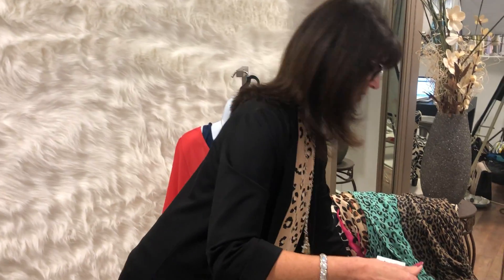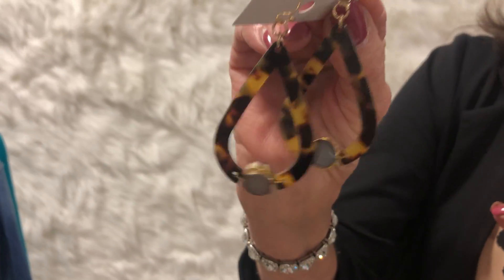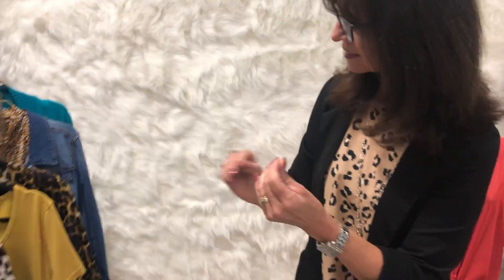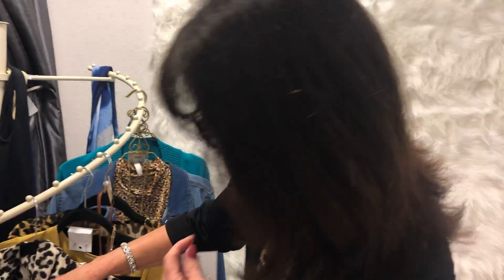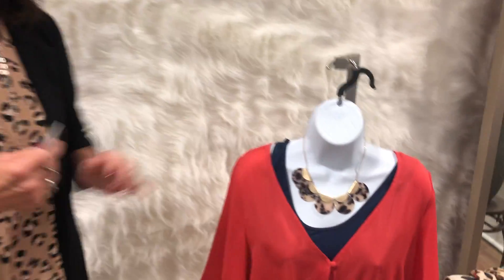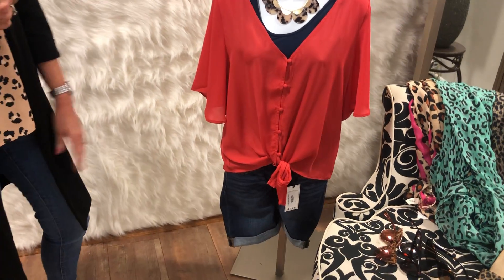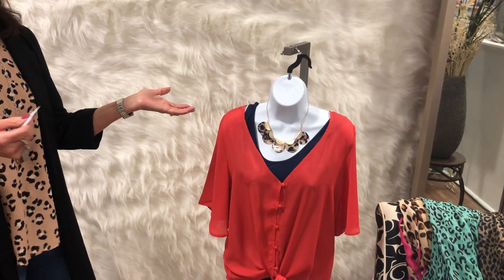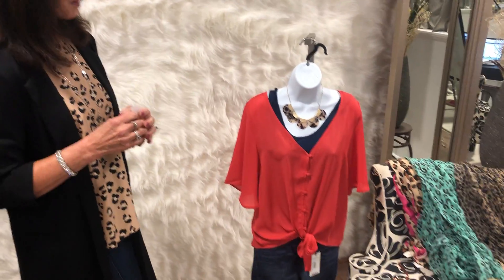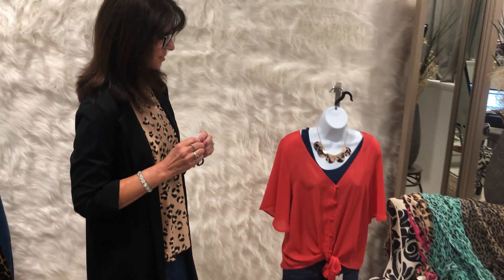Jewelry is also a good way to start. We've got earrings, we've got necklaces. And look at just adding that little touch of pattern with a cute simple outfit — it makes it just fun and a little spunkier than just adding maybe a gold or silver chain. It just makes it a little spunkier.